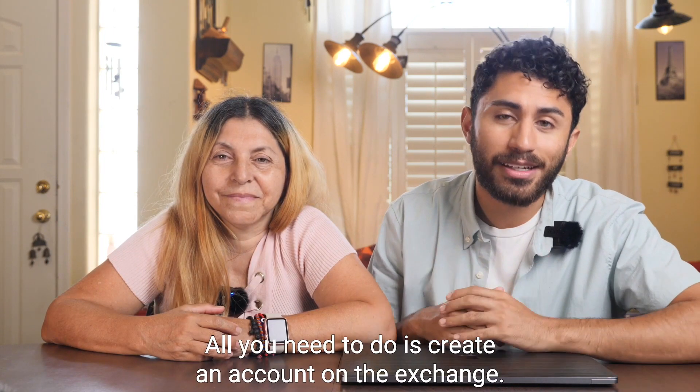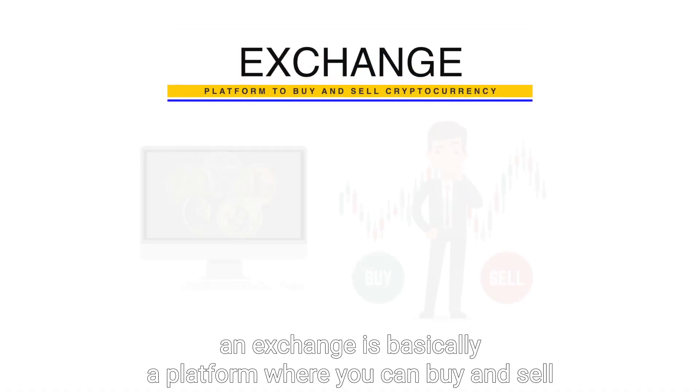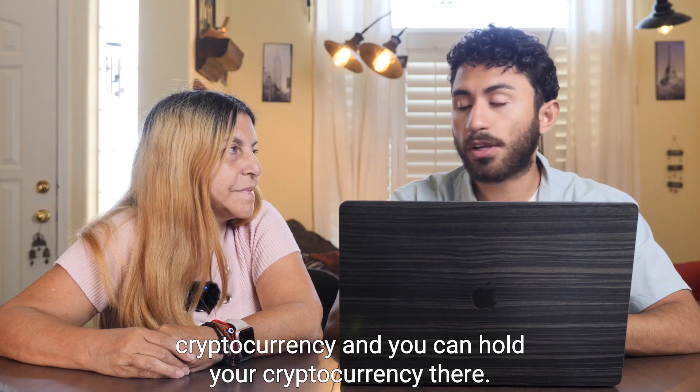Crypto is easy to buy. All you need to do is create an account on an exchange. An exchange is basically a platform where you can buy and sell cryptocurrency, and you can hold your cryptocurrency there.